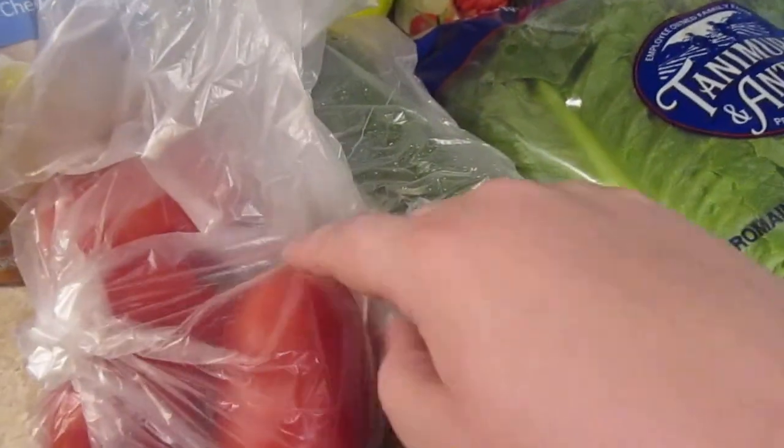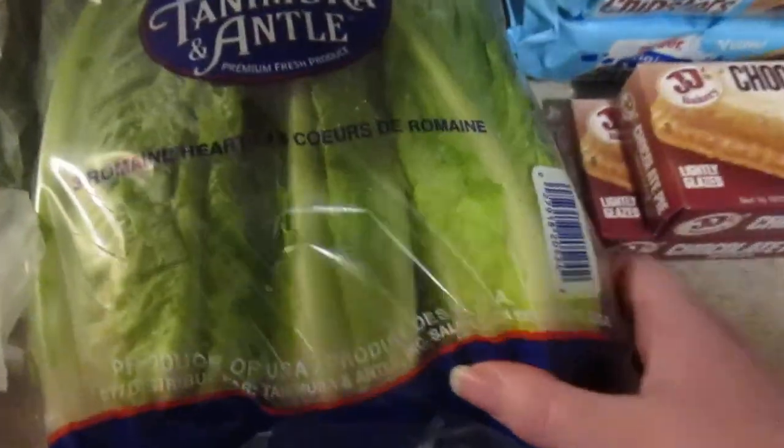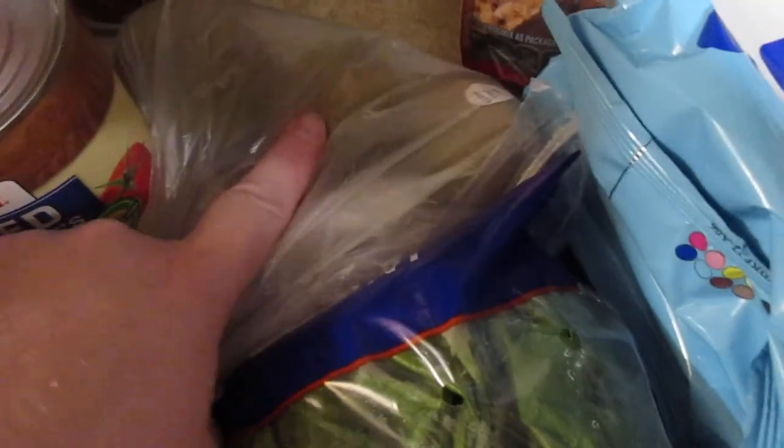I got three roma tomatoes — the cucumber and the roma tomatoes are for zucchini salads, and I'll also use one of the tomatoes for taco night. I got one thing of blackberries because they're still a dollar, a three-pack of romaine hearts for the salads, and I picked up four kiwi just because we haven't had kiwi in a long time.